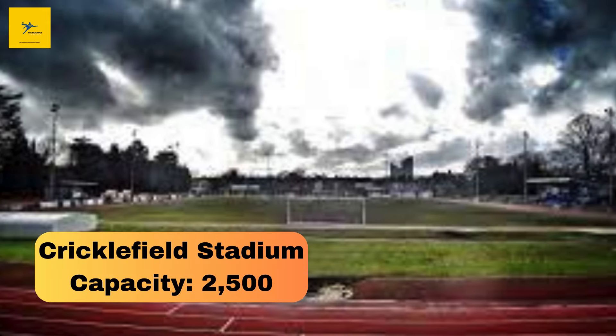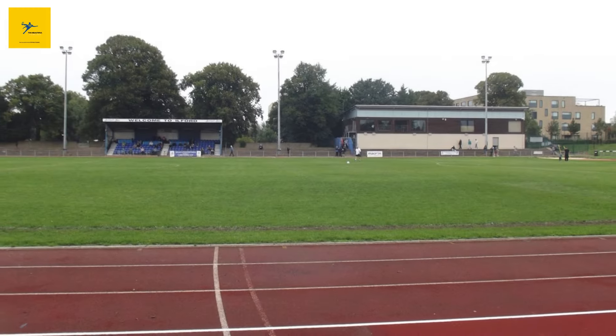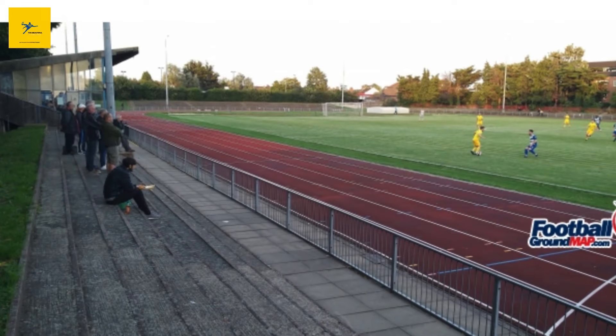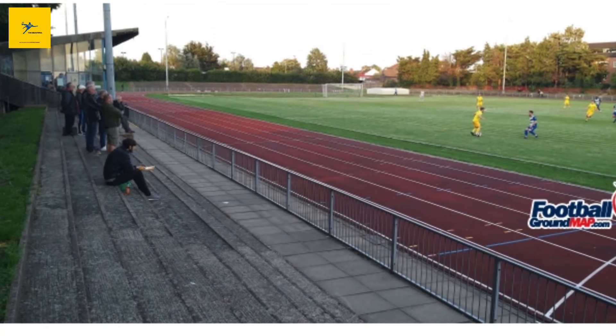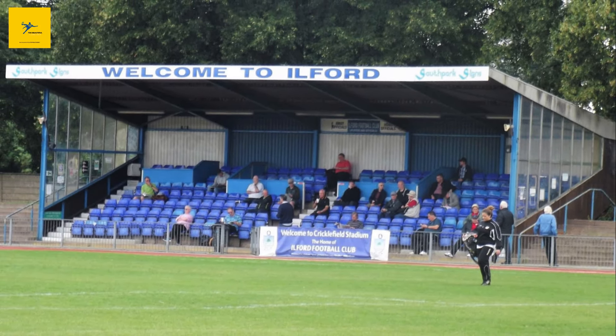Number 19: Cricklefield Stadium. Cricklefield Stadium sits in Ilford and has a capacity of 2,500. It's one of the older stadiums in the area, built in the early 20th century, with Ilford FC calling it home. The ground's running track gives it a unique vibe. While it might not have the modern amenities, it's a stadium where you can feel the history of English non-league football.